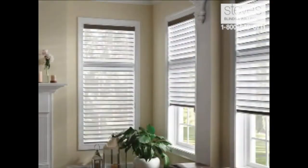Hello, I'm Karina Santoro and I am delighted to tell you more about Sheer Horizontal Window Shadings. Window Shadings are an excellent choice when you're looking to soften your room, diffuse the light from the outside, get privacy but still maintain a view.